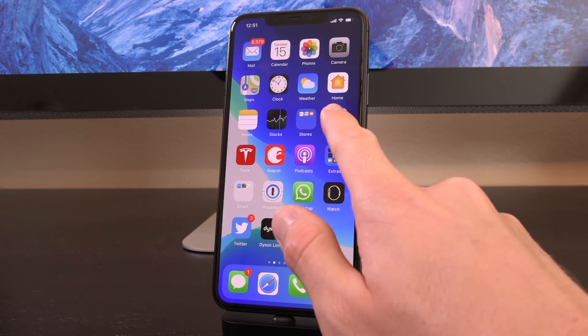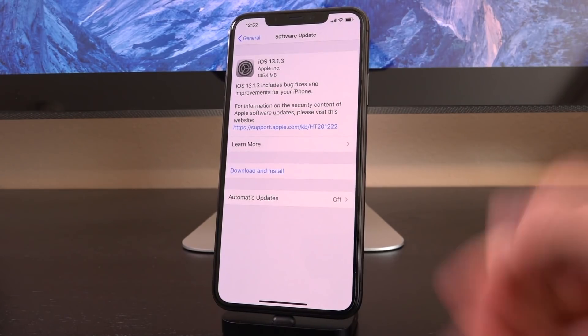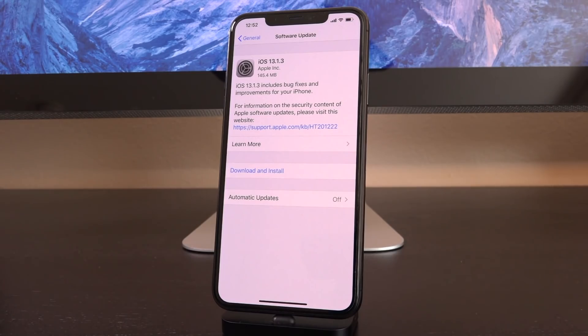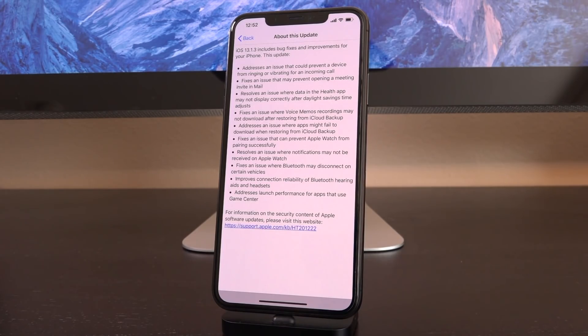Now with that said, we're going to talk about the update first. Let's scroll down inside Settings to General, followed by Software Update. Once it communicates to Apple's servers, it pulls back iOS 13.1.3 as an available update. Right off the bat, all it says is that 13.1.3 includes bug fixes and improvements for your iPhone, and it gives you a link to learn more about the security contents of this update. Let's tap on Learn More and go over some of the bug fixes in 13.1.3, because it's actually a pretty decent update for a minor 13.1.x release.